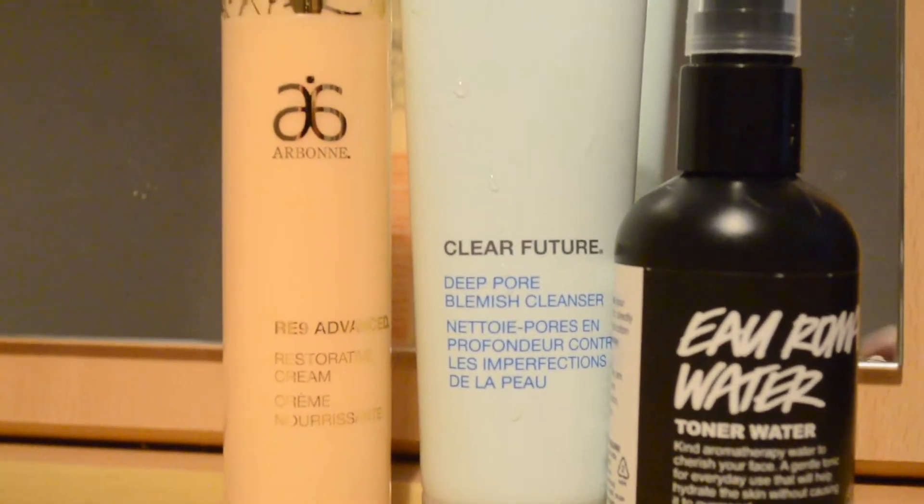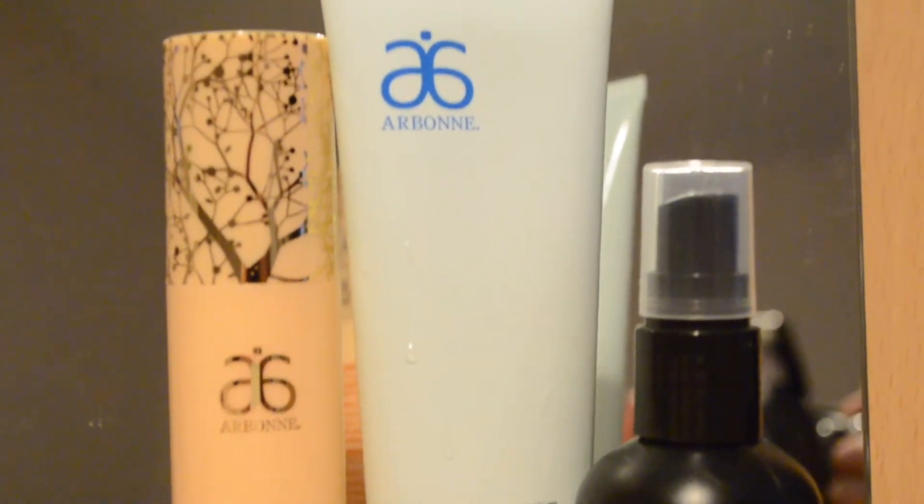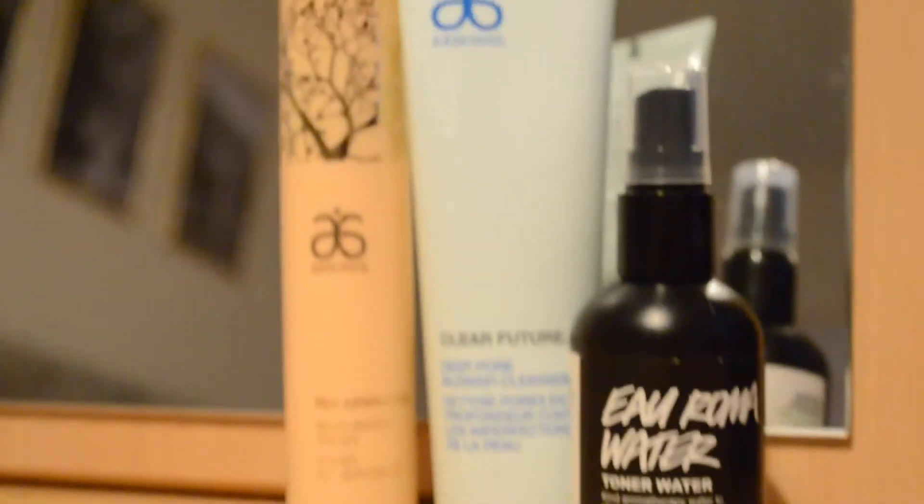After my bath I will then do my evening skincare routine. I am currently using some new products from Arbonne. I start off with the Clear Future Deep Pore Blemish Cleanser — I use this in the shower and then dry it off with a flannel. I am then using the Toner Water from Lush, which really helps to hydrate the skin.